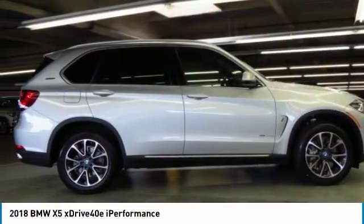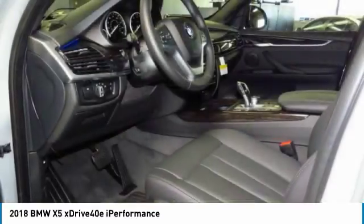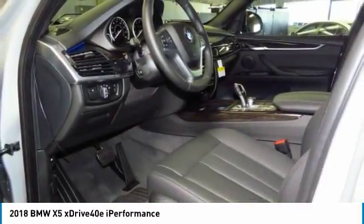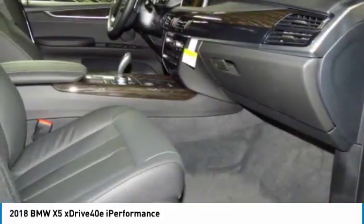Wireless data link for hands-free phone, moonroof, power steering, HomeLink garage door opener. This vehicle offers reliability and good looks at a great price, so come in and take a test drive today.